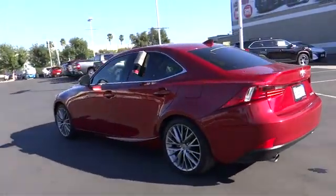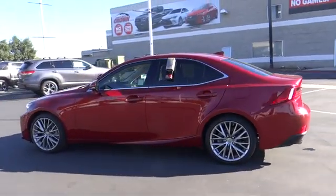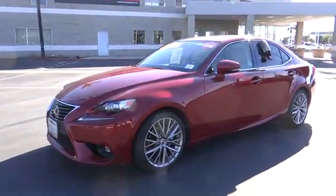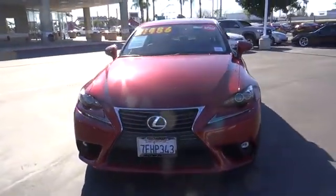Traction control, power passenger seats, dual airbags, power steering, four-wheel disc brakes, eight speakers, compass, security system, power windows, electronic stability control.